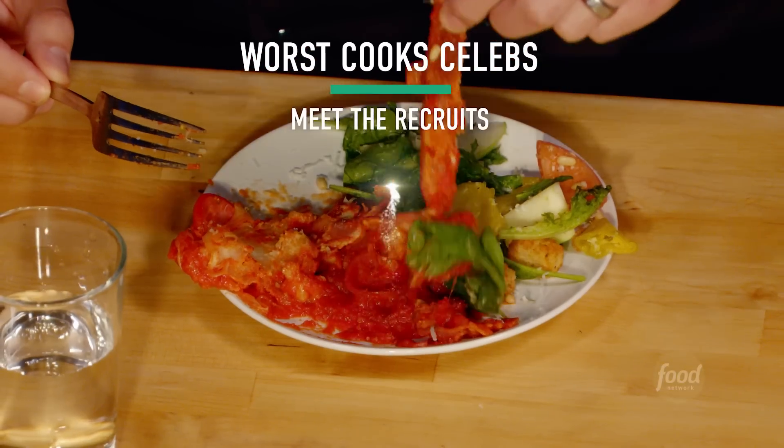Oh my God, that was right. I mean, I didn't think there was ever a way to make bacon bad. Oh, he found it all right. But he found it.